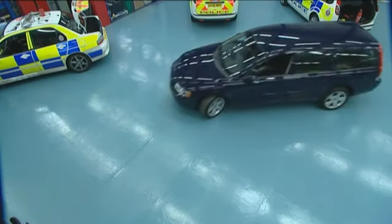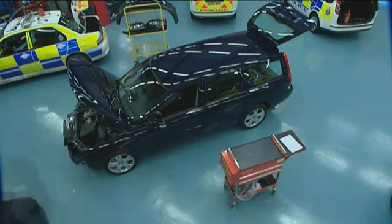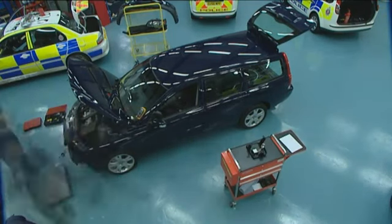Essex Police's 900 cars travel up to 14 million miles every year. Each starts its life as an ordinary car and has to be converted into an operational police car.